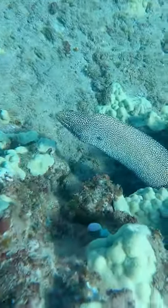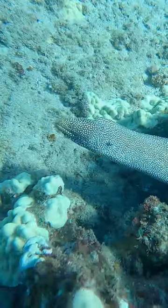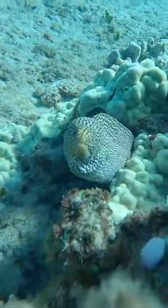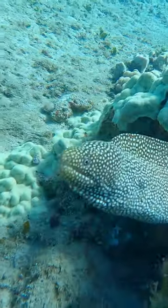Then I saw this eel that looked like he was stuck in the reef. What the heck dude? Why'd you get stuck in the reef? I tried to help him out but he said that if I touched him he would bite me as hard as he could, and I said okay, no thanks.